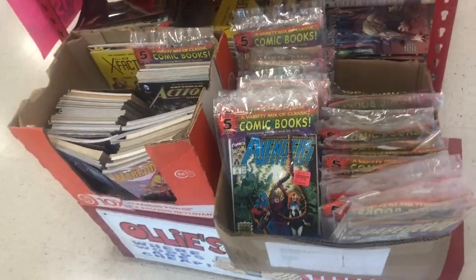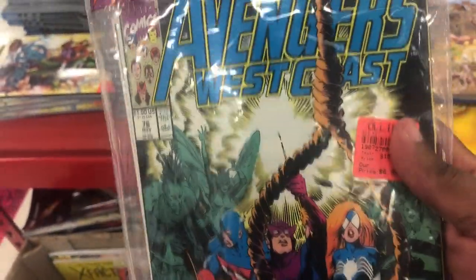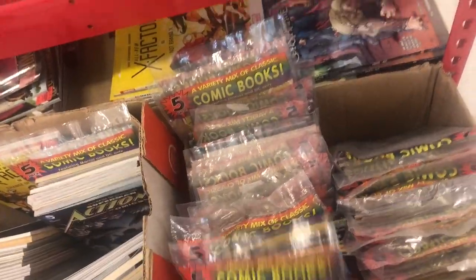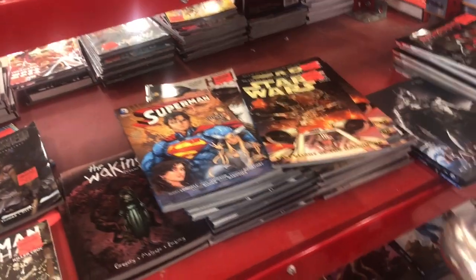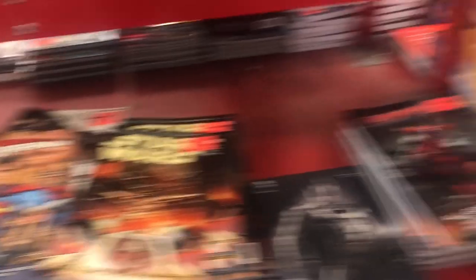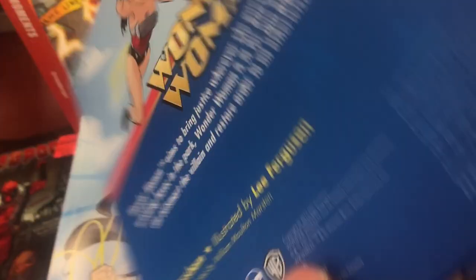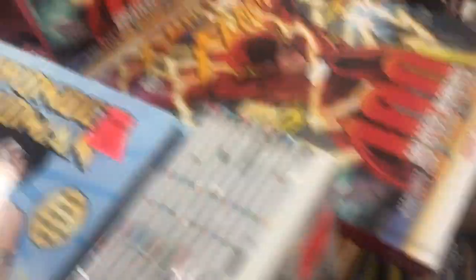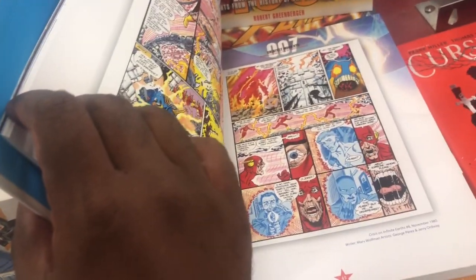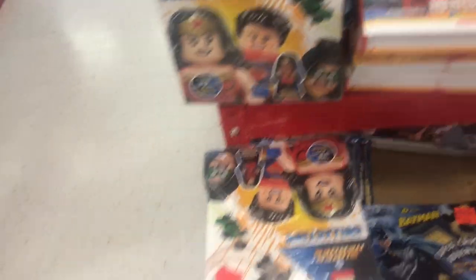There are these multi-packs, but most of them are already opened. We've got clearly a YA Wonder Woman book, a Flash Greatest Moments book. Cool stuff. There's an IDW Back to the Future.